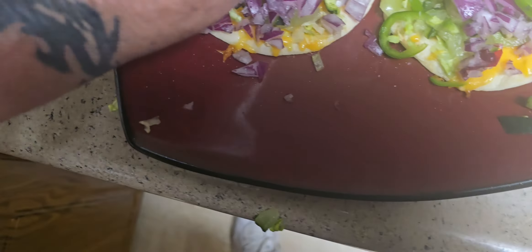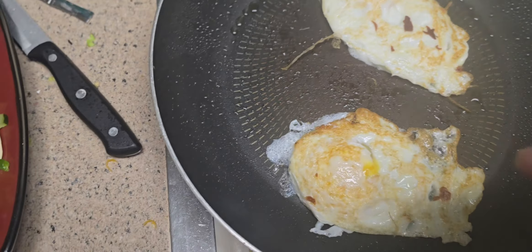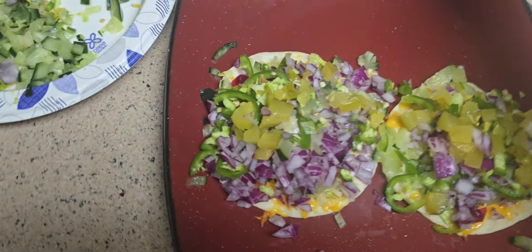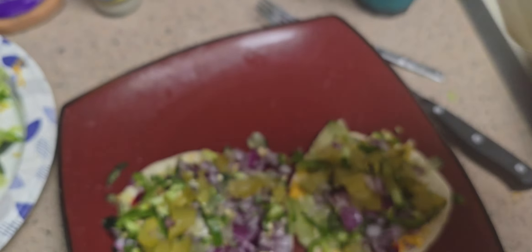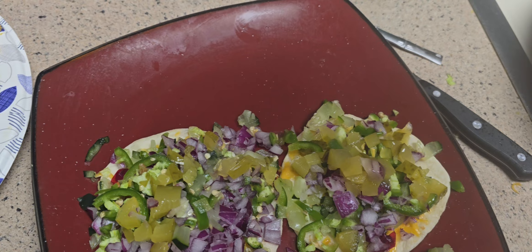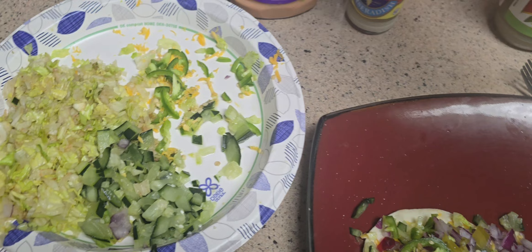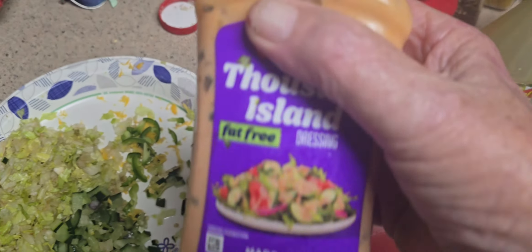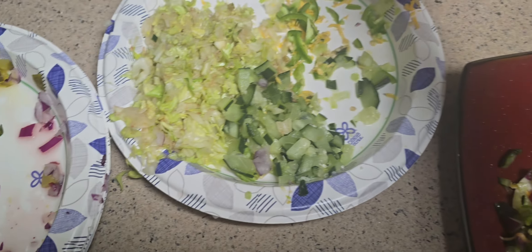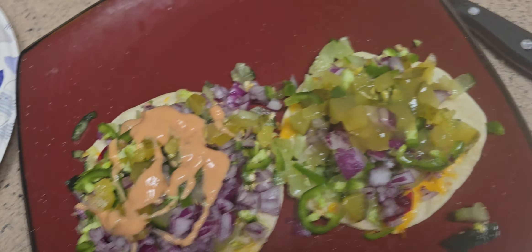Looking good there — a lot of onions. Turn the heat off. Take my eggs. And this green taco sauce — let me tell you, it is good stuff. That's mighty good.